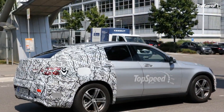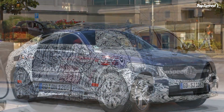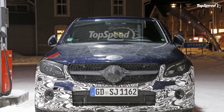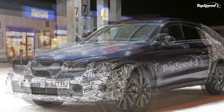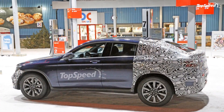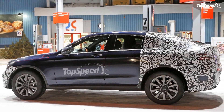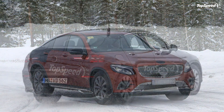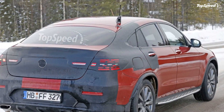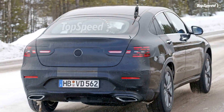Updated history: On January 5, 2016, spy photographers caught the production version of the upcoming GLC Coupe out for a new testing session, with the car beginning to remove its camouflage. On March 16, 2016, the GLC Coupe lost more of its camouflage. On July 7, 2015, it was caught testing in Germany. Earlier, on April 8, 2015, Mercedes released only a sketch, prompting the team to create their own rendering of what the car might look like.